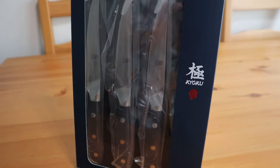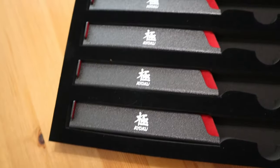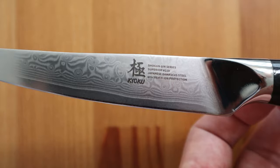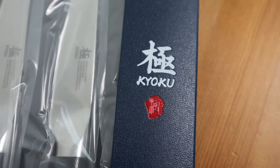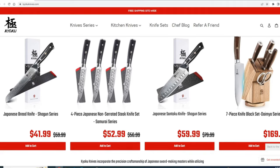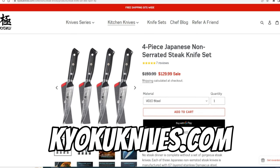Before we continue, I want to let you guys know about some great steak knives I found through a company called Kyoku. Kyoku is a Japanese knife company that uses the art of ancient Japanese sword making with modern forging techniques to create a one-of-a-kind knife. The knives are made of Japanese VG-10 steel core, a Damascus blade, and a full-tang G-10 handle with mosaic pin. The blades have a protective silver ion PVD coating to prevent contaminants. Kyoku offers knives for any occasion — go to kyokuknives.com or Amazon, linked in the video description.